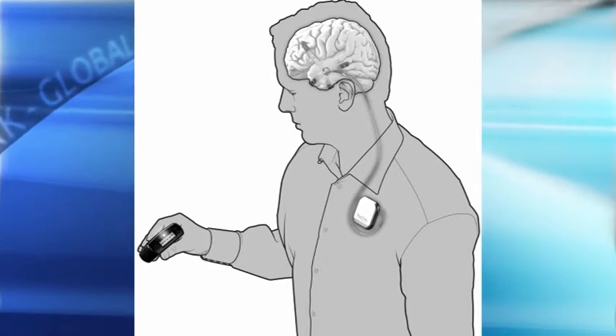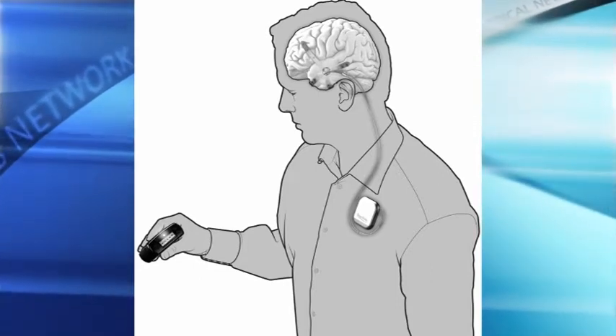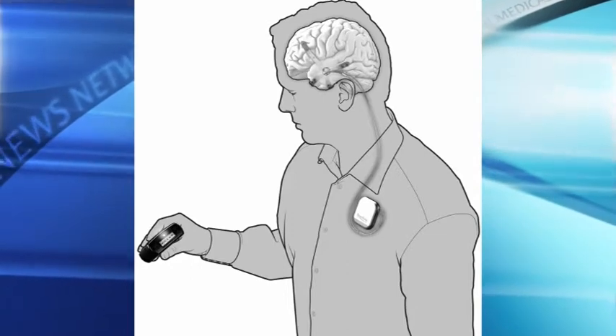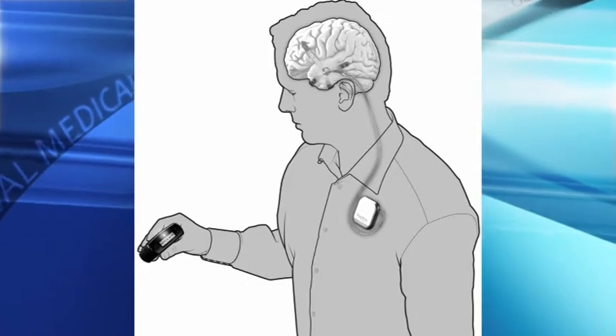Information is transmitted to a handheld device that the patient has, which has a series of lights. The lights indicate the likelihood of a seizure in the minutes or hours ahead. The lights are red, white, or blue. Blue indicates a low likelihood of seizure, white a moderate likelihood, and red a high likelihood of seizure.